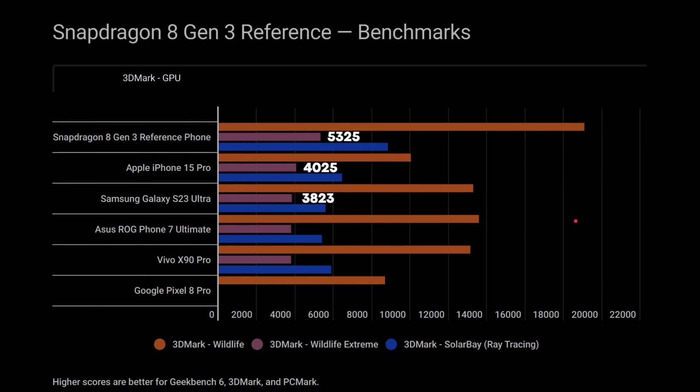For the Wildlife Extreme test, the reference phone scores 5,325, versus 4,025 for the iPhone 15 Pro with A17 Pro, and 3,823 for the Galaxy S23 Ultra. Previously Apple was leading in the Wildlife Extreme GPU test, beating the Galaxy S23 Ultra. However, the next generation of phones will clearly beat the iPhone 15 Pro on graphics without any problem — that's a 30% difference there. For ray tracing, the reference device scores 8,828 versus 6,435 for the iPhone 15 Pro — that's 37% faster in ray tracing graphics than the iPhone 15 Pro.